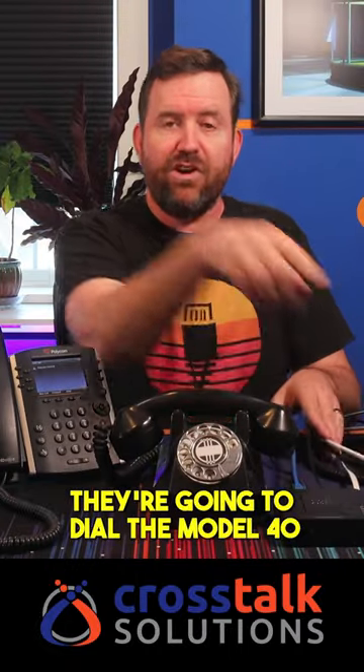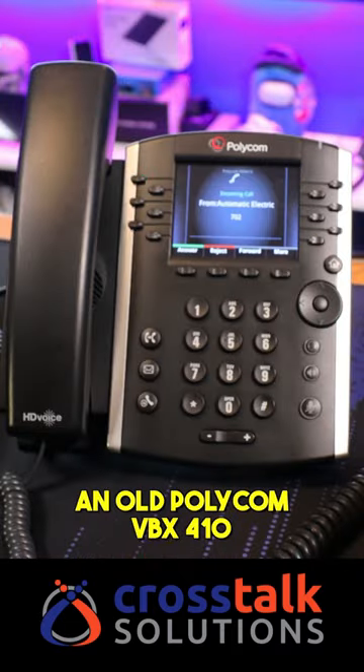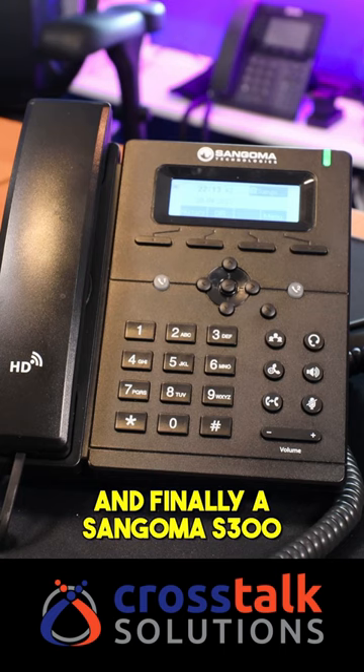I've configured it so that when I pick up any of these extensions, they're going to dial the Model 40. Here we have the Crosstalk 230, an old Polycom VVX410, and finally a Sangoma S300.